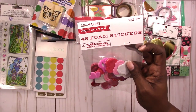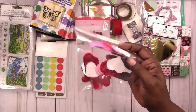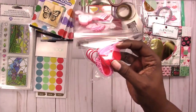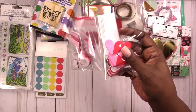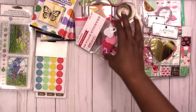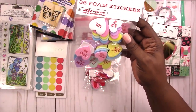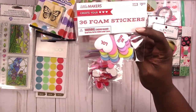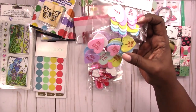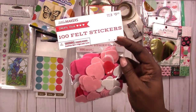I thought these were cute with the two-tone hearts and the one that says 'love' and the one with the scalloped edges. These conversation hearts are also foam stickers, both of them, and they have some glitter, some not.